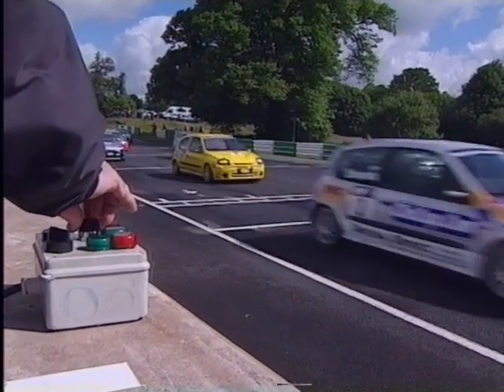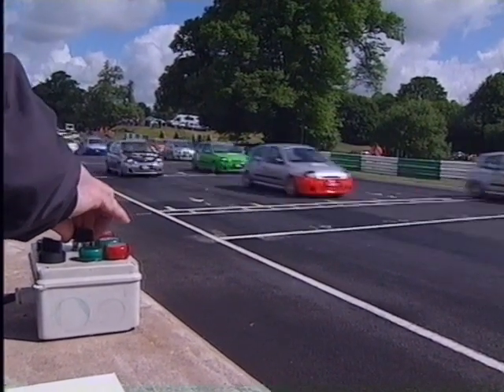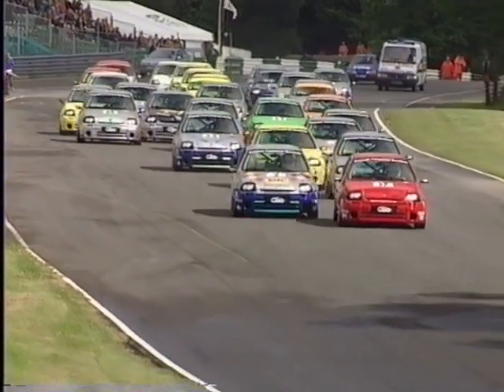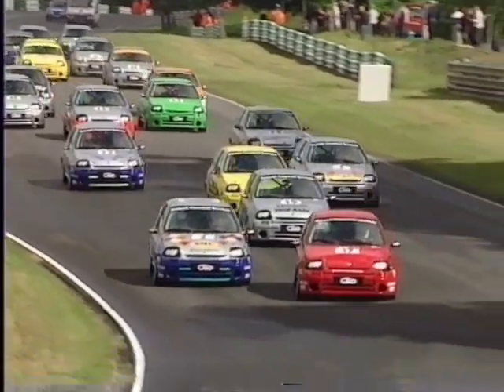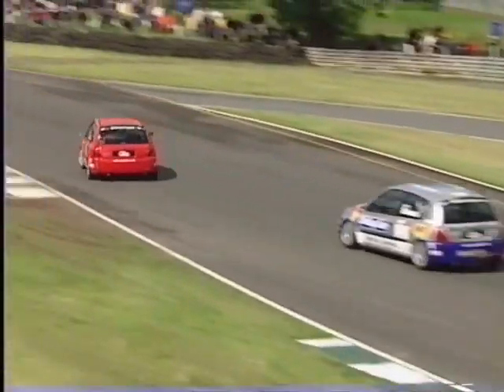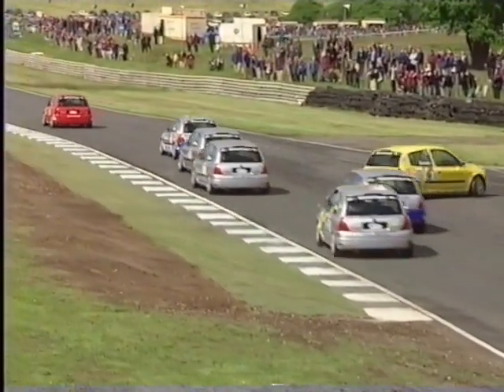A good start from Stuart Clarke on the outside of the front row, getting his nose alongside Jim Edwards Jr. as they head down to Old Hall corner. A demon start from David Gibson, who started from eighth and storms up the pit wall. At the head of the field, a new leader already — Stuart Clarke in the red car from Jim Edwards Jr.